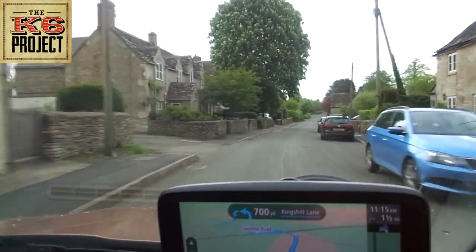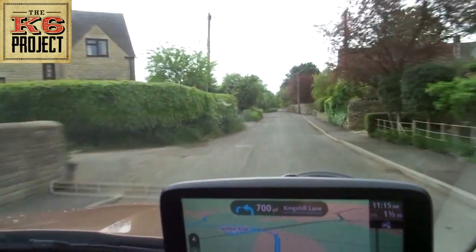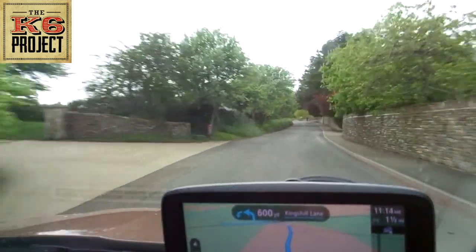So that was Preston we've just been past. I stopped and took some photos, and now I'm just heading for my next location. I thought I'd swing the camera around so you can see the sort of view that I have.